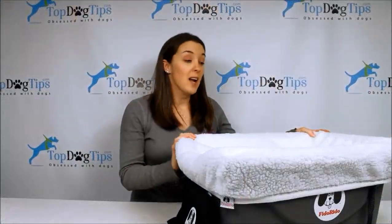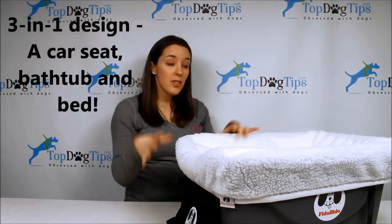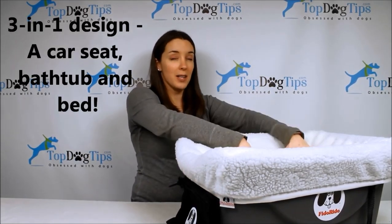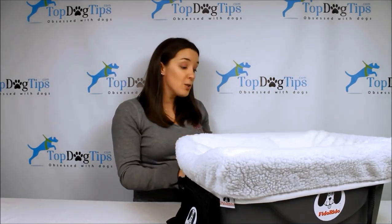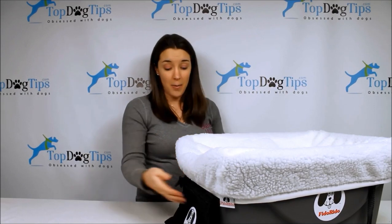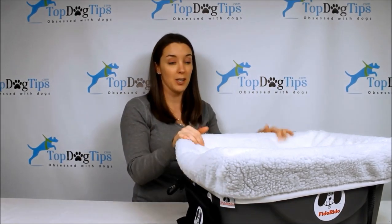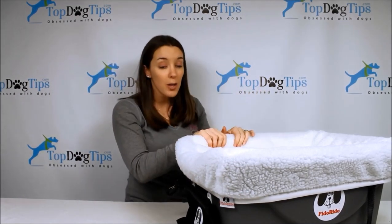At number two on my list I have the Fido Rido. This is a really unique product — it's actually a three-in-one product. You can see the hard sides are made of plastic. This can be a dog bed, a car seat, and you can actually use the plastic bottom as a tub for your small dog. So this is a patented design that's three-in-one: it's a car seat, bed, and tub all in one.